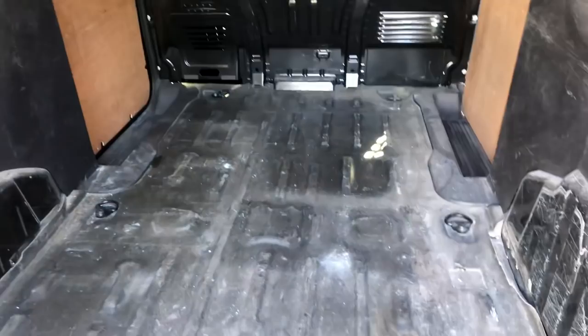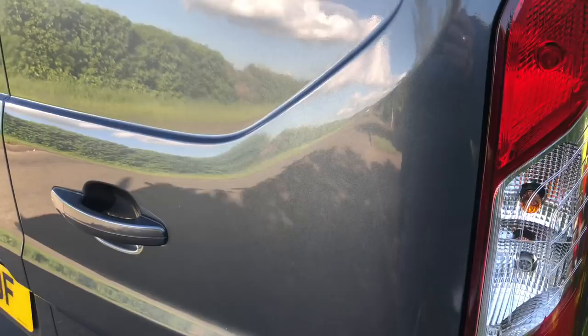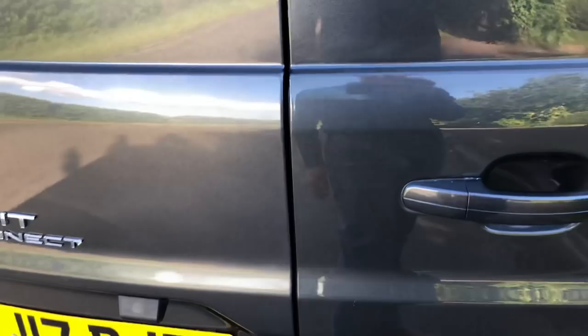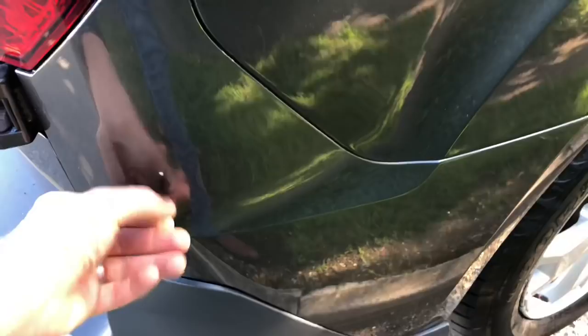One thing I don't like is the paintwork — I think Ford's paintwork is very poor quality in general. It scratches really easily. About two weeks after I got the van I had a big scratch that cost me money to repair, and there were other day-to-day scratches on the door too. It's a bit irritating. I do like the alloys though — they're nice and I've managed to keep them in good condition with no scratches.